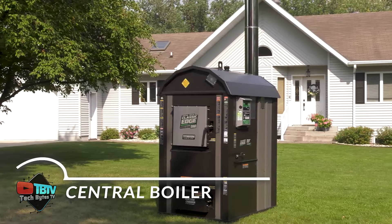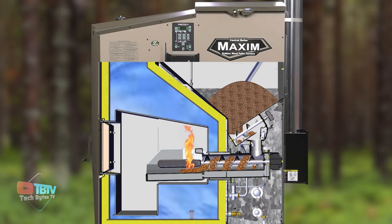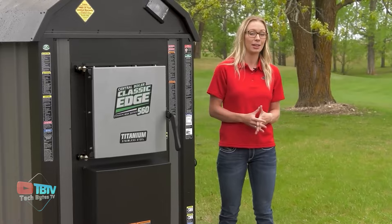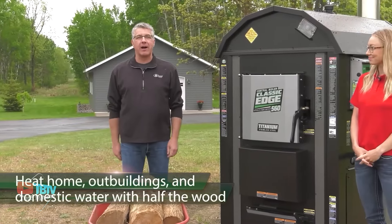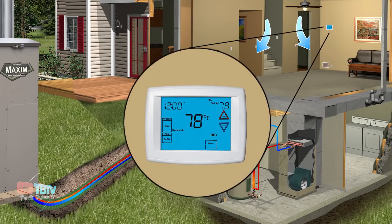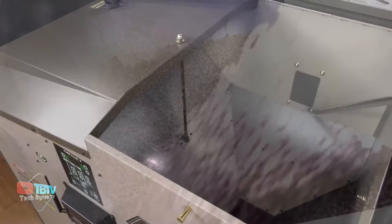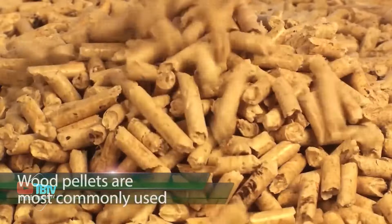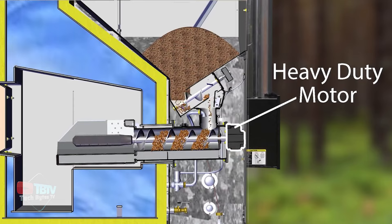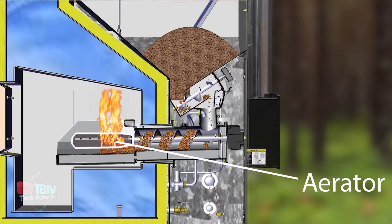Durability is a key feature of the Classic Edge Titanium HDX. The stainless steel combustion chamber, enhanced with titanium, ensures zero corrosion on the inside for an extremely long life. This ruggedness means the furnace can withstand the harshest conditions without compromising performance or structural integrity, providing a safe and reliable long-term investment. Ease of use is another strength — with an intuitive and user-friendly design, these furnaces can be operated effortlessly even by those with no previous wood stove experience. They require minimal maintenance, typically only a few minutes per week.